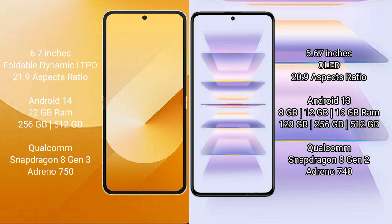Redmi K60 Pro runs on Android 13. It comes with 8GB, 12GB, or 16GB RAM and 256GB or 512GB internal storage, powered by a Qualcomm Snapdragon 8 Gen 2 processor with an Adreno 740 GPU.